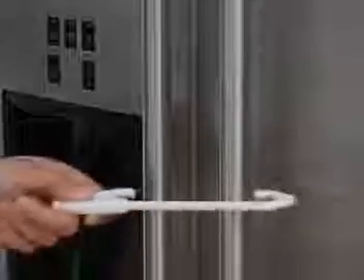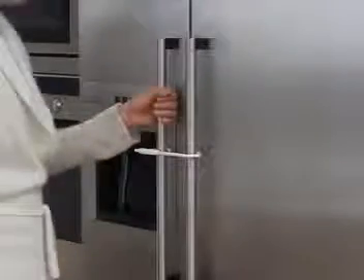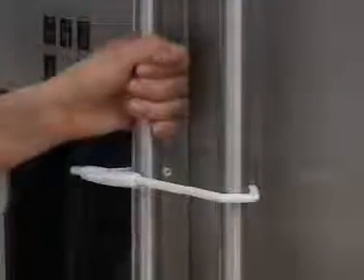The contents of drawers and cabinets are not always safe for a toddler to explore, but they can be quite tempting. Therefore, the Cabinet Lock from Baby Dan comes in handy when you need to keep your child safe.